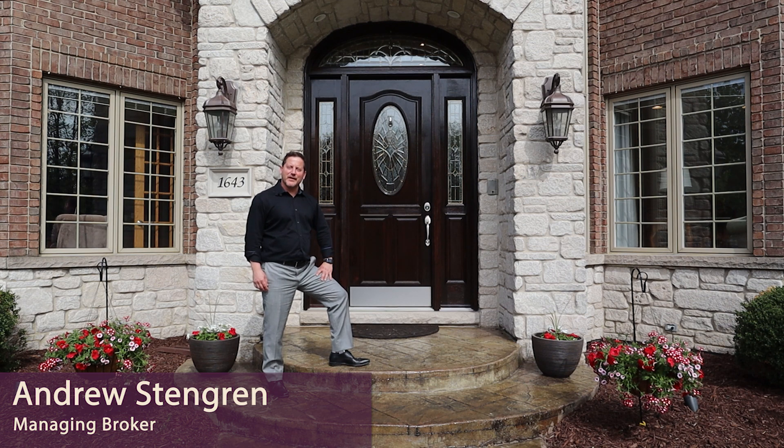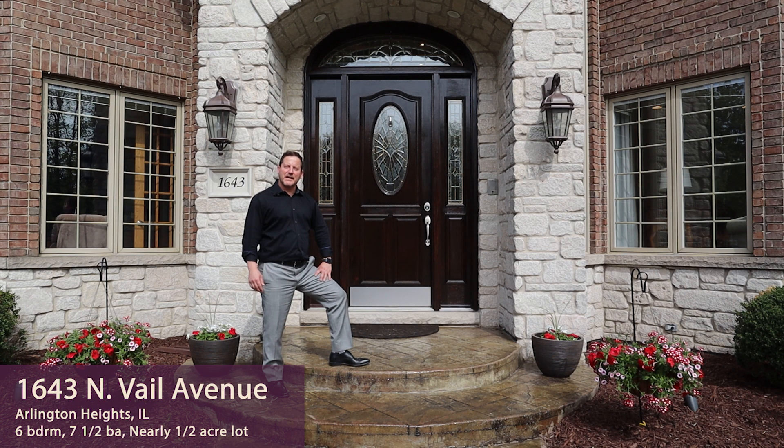Welcome to 1643 North Vale. This is premier Arlington Heights luxury real estate at its finest. But it's also a home that was built for a family and meant to be lived in, entertained in, and thoroughly enjoyed. Let's have a look.